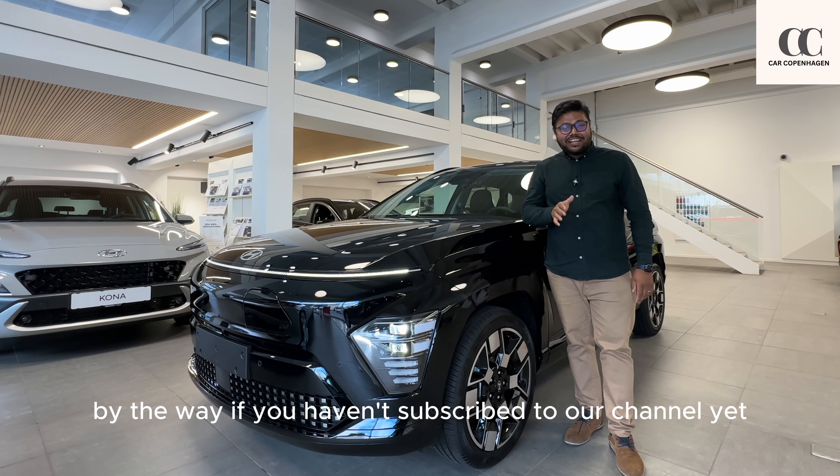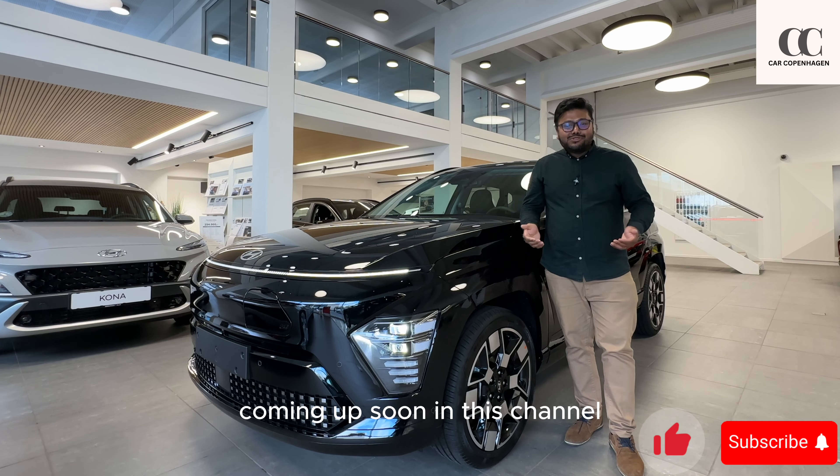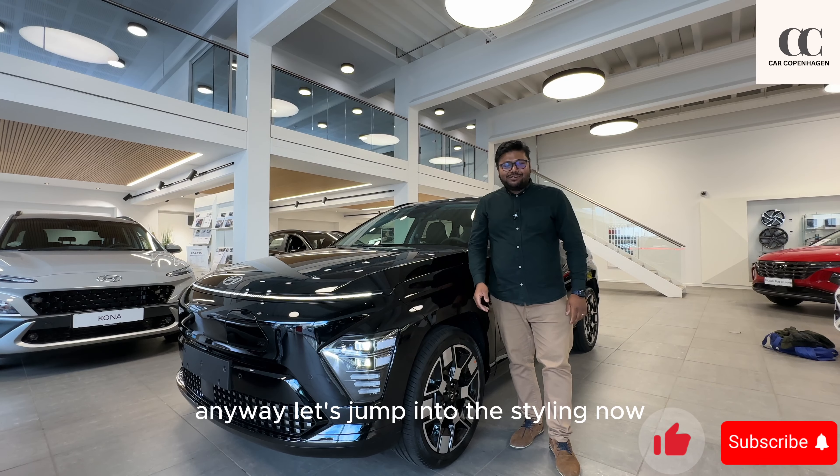By the way, if you haven't subscribed to our channel yet please do so, because we have many more content like this coming up soon. Anyway, let's jump into the styling now.